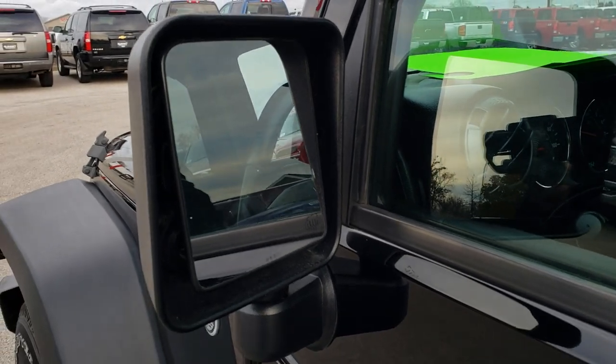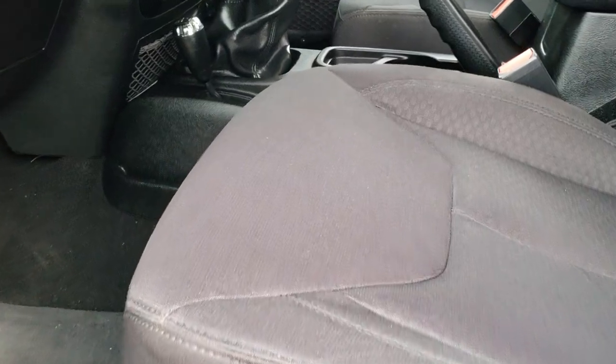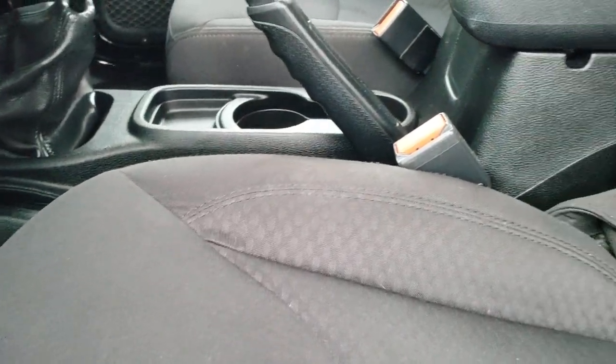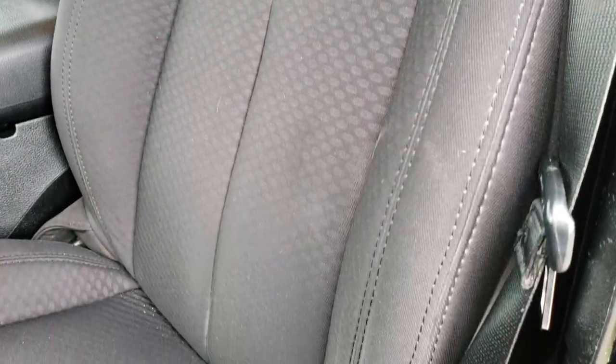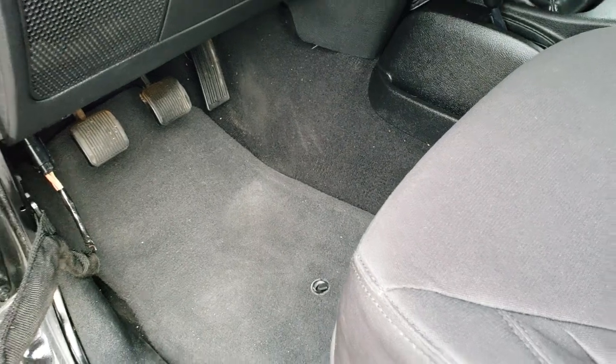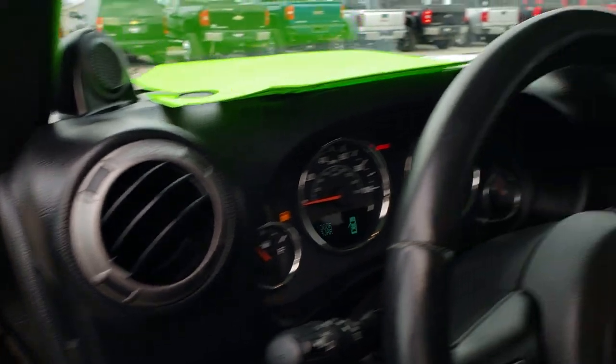It has the heated mirrors. Inside, the Sport package gives you the black cloth interior. There are no rips or tears in these seats — very nice condition. We do have factory floor mats throughout. It has power windows, power locks, and those mirrors are power as well.